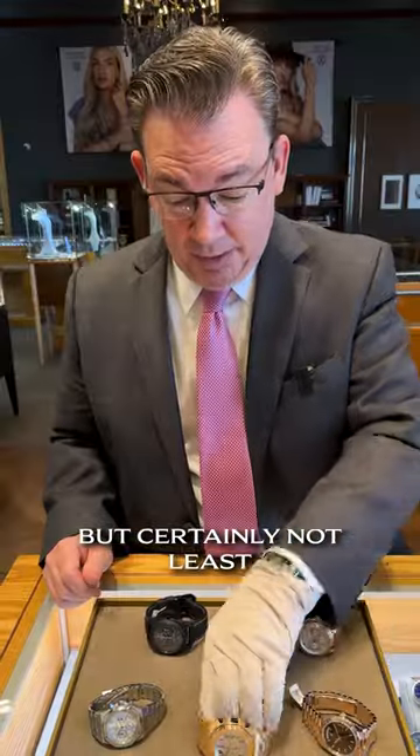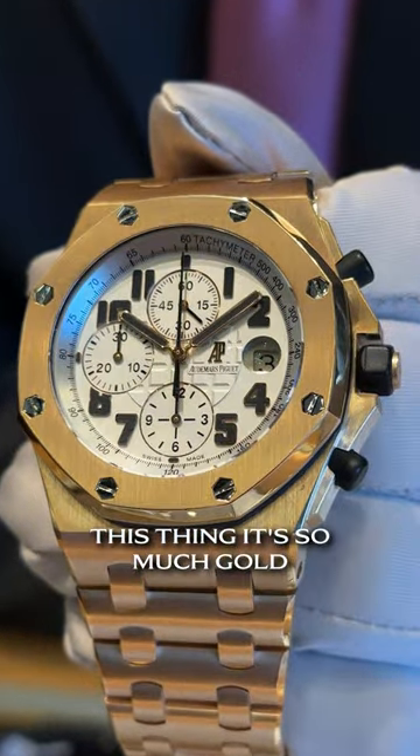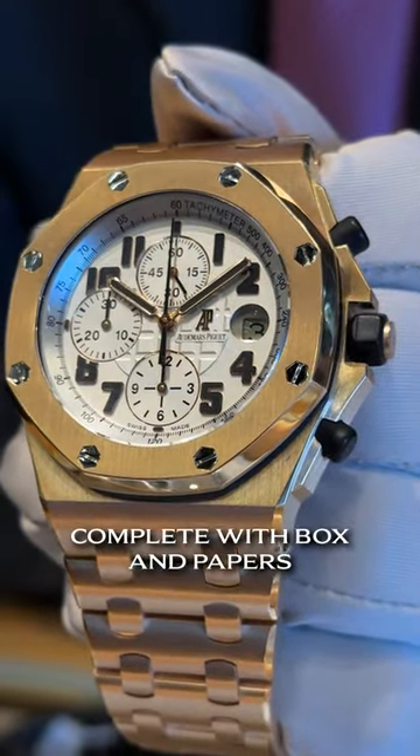And last but certainly not least, Audemars Piguet brick. I could barely lift this thing — it's so much gold. You're looking at $85,000 complete with box and papers.